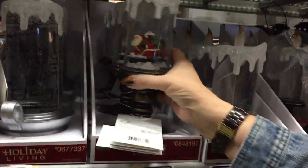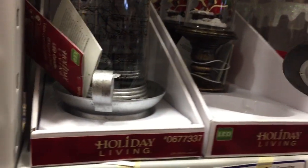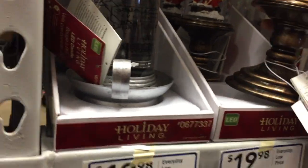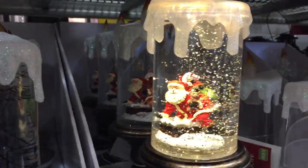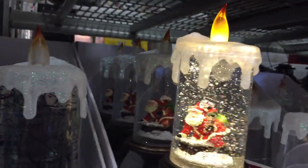They have big ones too. That one's got Santa in it. There we go — switching. So the snow just keeps going around and around. These have water in them, unlike the Mickey and Minnie on the other side which just have stuff whipping behind them.